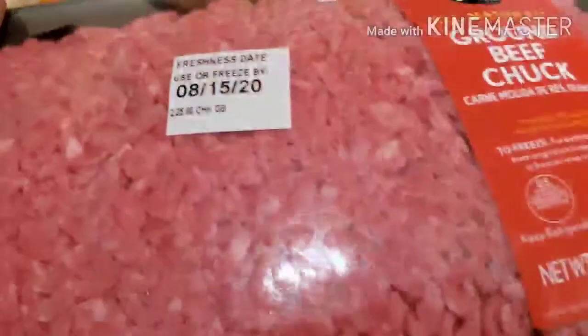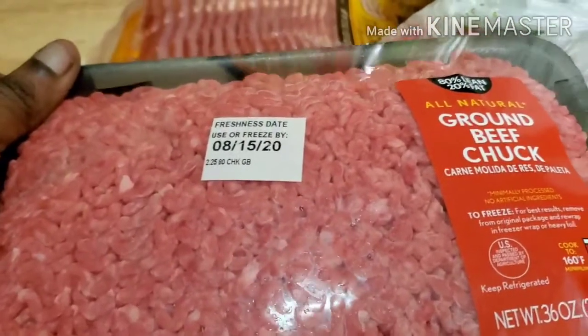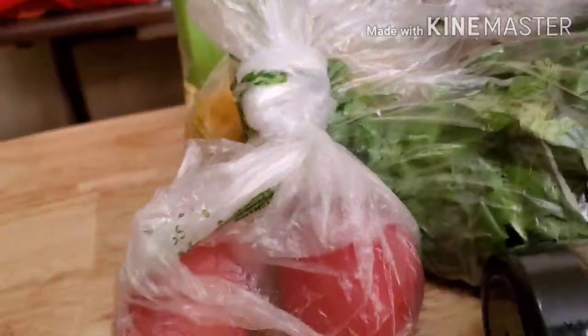I also got ground beef — I tried to get turkey but they didn't have it, so I got the regular ground beef. And I got a pack of Oscar Mayer thick cut bacon.